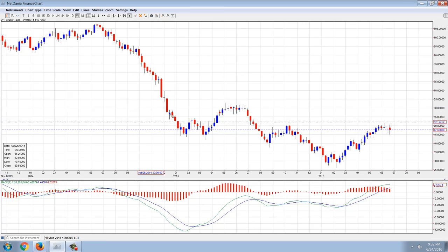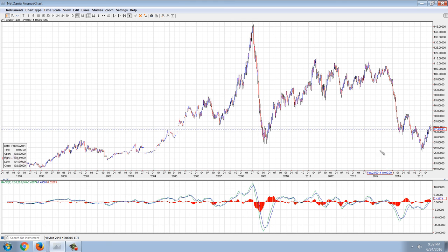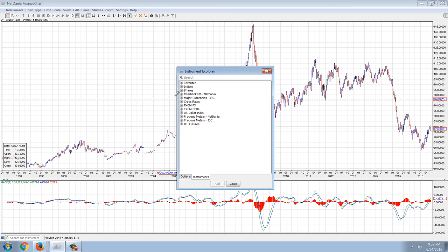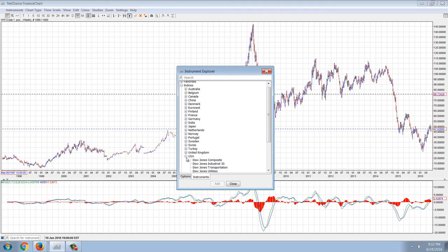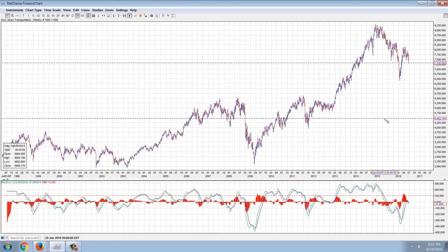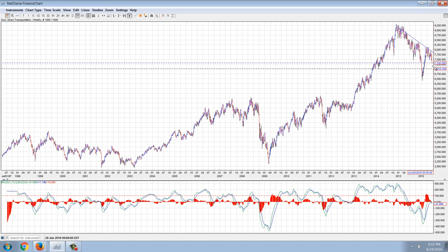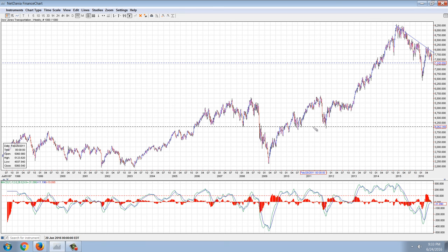Let's jump over to crude oil just to review what's happening in some of these markets. Crude oil had a big bounce, but now you can see it's starting to roll over — it's crossed over the MACD, but it's definitely rolling over. I want to pull up the Dow Transportation Index. We did not have nearly as big of a move down in our stocks as the European stocks did. But there's a clear top in the transports, moving down from about 9,300 down to about 7,300 — a 2,000-point move, a definite downtrend.